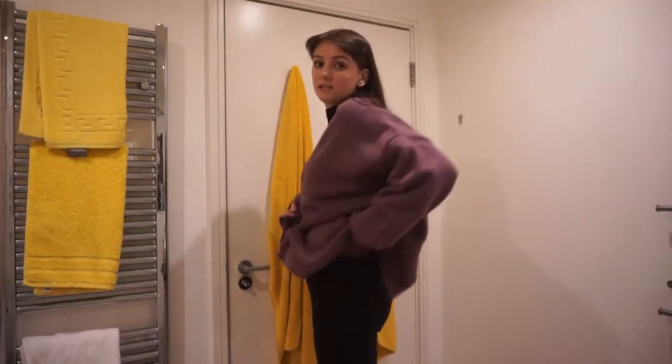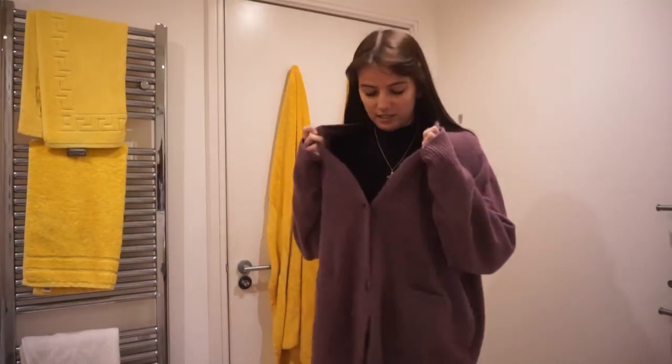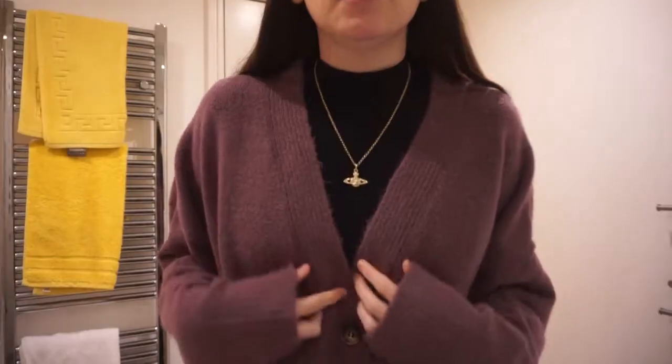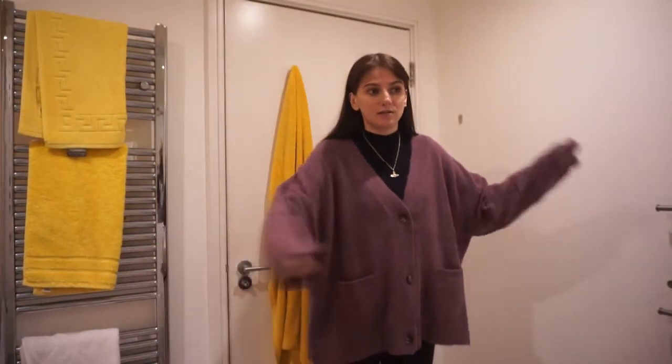I thought I would just quickly show you my outfit. I've got my black denim jeans that I got off Depop — I've had these a while now. Then I've got a black turtleneck that I got from a shop called Muji that I really like at the moment, they're just really nice quality. And then I got this cardigan for Christmas — it's sort of a plum colour with three buttons. It's a lot bigger than I thought, I think I needed the smaller size, but it's nice to chuck on. It's got these really big pockets and I think it would be a nice one in summer to just pop over a crop top.